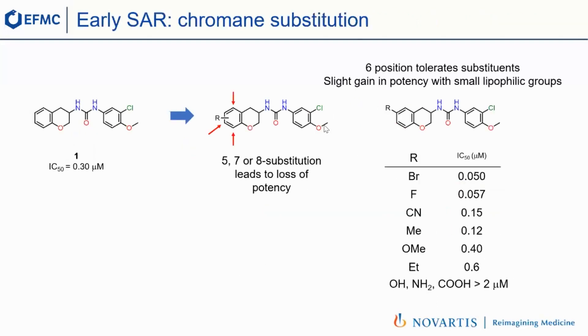Now we know a little more about the chromene and can look at substitution of this aromatic ring. It turned out that only the sixth position could be substituted, and what we needed were small lipophilic groups such as bromine or fluorine — these were the best. When you went to polar groups at the bottom — hydroxyls, amines, or carboxylic acids — we really lost most of the potency.